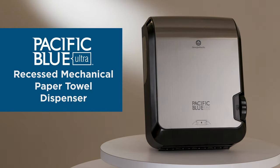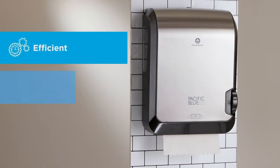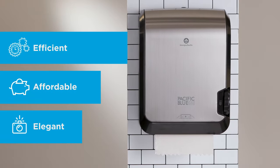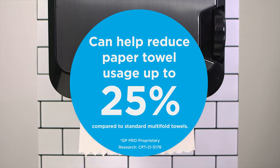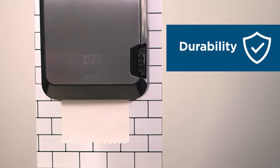Meet the Pacific Blue Ultra Recessed Mechanical Paper Towel Dispenser — an efficient, affordable, and elegant towel dispenser that provides waste-reducing, high-capacity dispensing. It combines the reliability you expect from GP Pro with the durability you need for day-to-day operations.